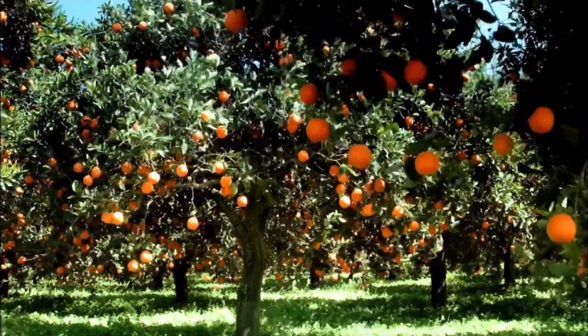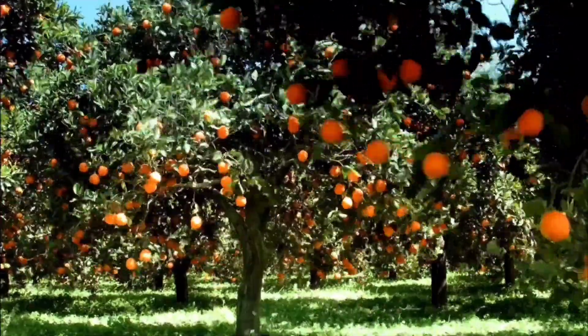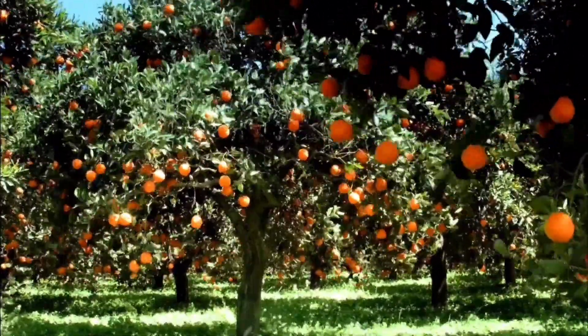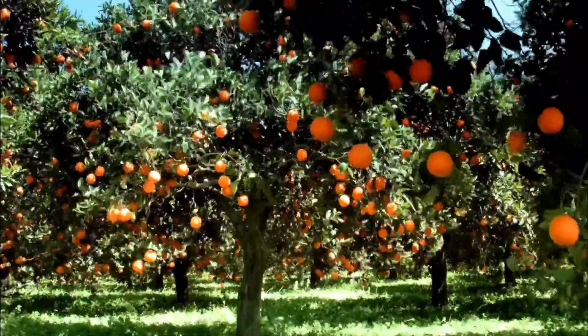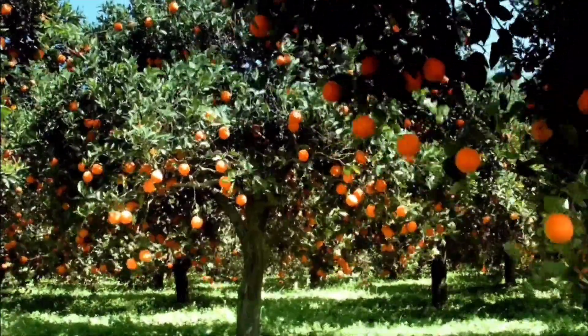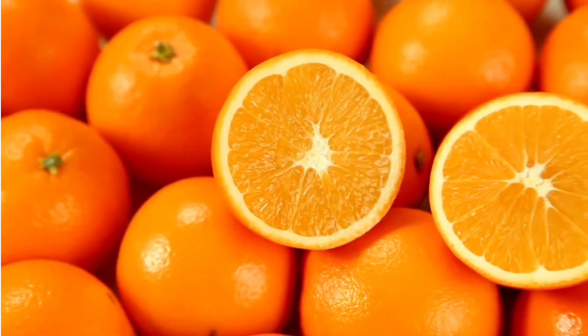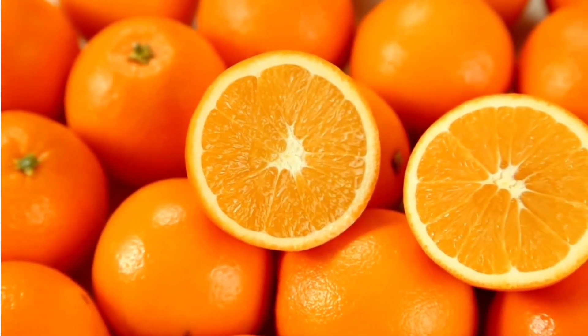Look, look at those oranges. They are so orangey. And I love orange. And oranges are healthy for you.